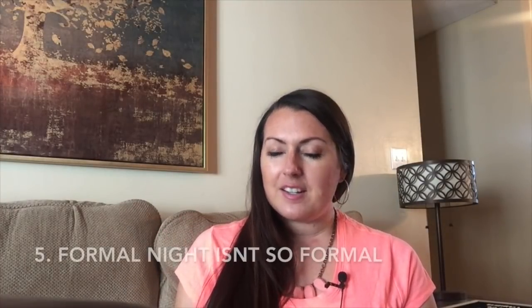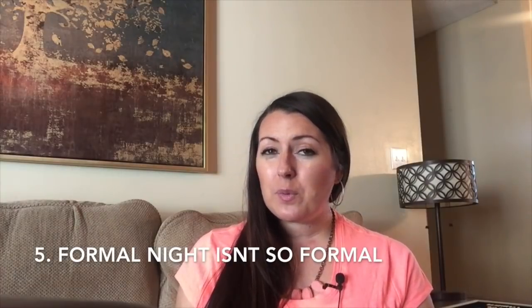Number five: formal night isn't always so formal. If you want to wear pants, ladies, go for it. If you don't want to fully dress up, you don't have to — it's very flexible. But if you do want to dress up and go to the nines, you really can.